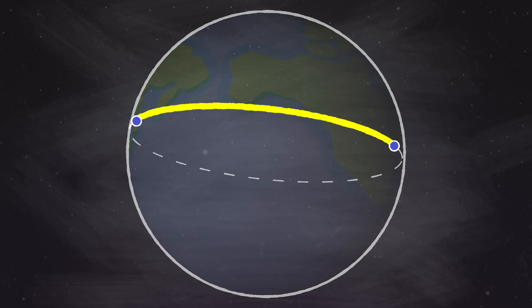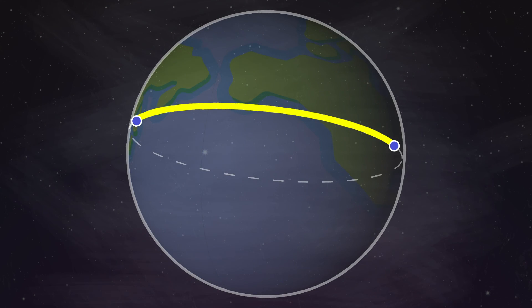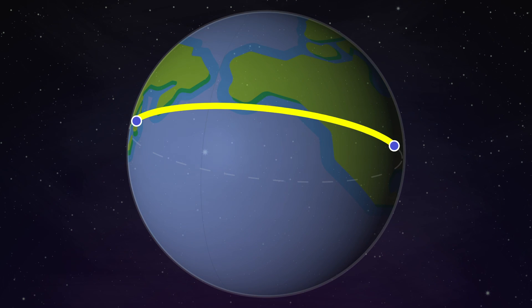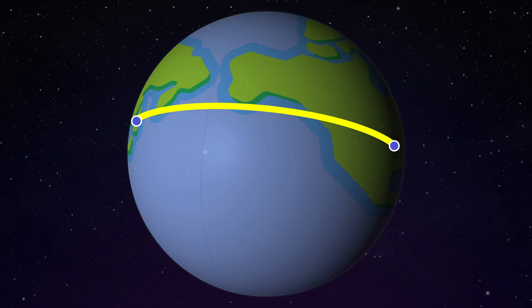And this, my friends, is why the shortest distance from the United States to Japan is not west, but instead northwest to Alaska, and then southwest to Japan.